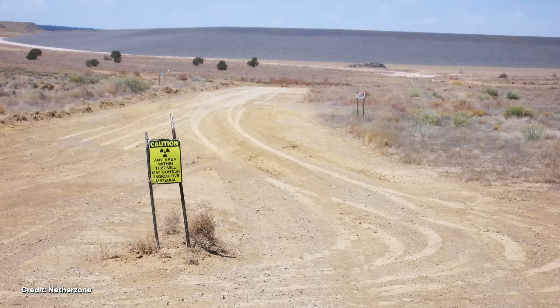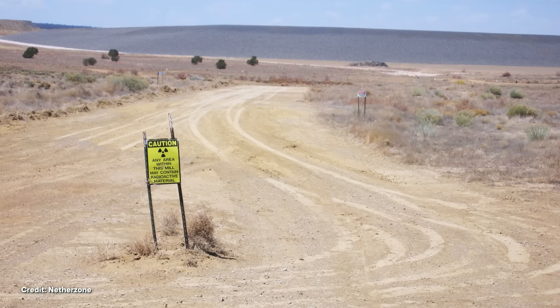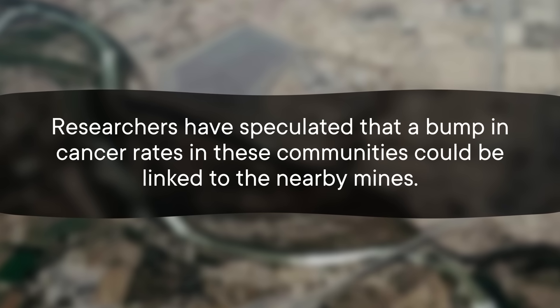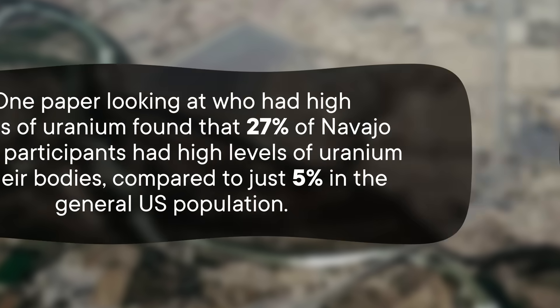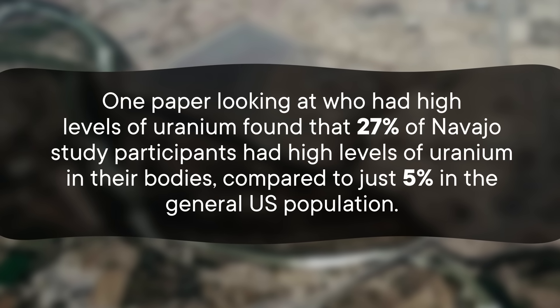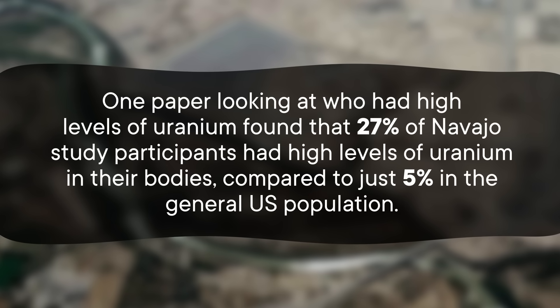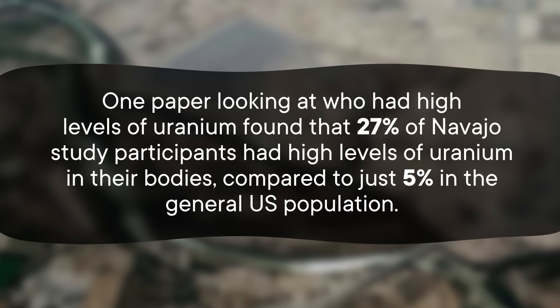Unfortunately, some Navajo communities have been severely impacted by improperly cleaned up former uranium mines. Researchers have speculated that a bump in cancer rates in these communities could be linked to the nearby mines. One paper found that 27% of Navajo study participants had high levels of uranium in their bodies, compared to just 5% in the general US population. The cleanup of the mines and the fight for justice are still ongoing. When it comes to radioactive waste, the answer is not to just set it and forget it.